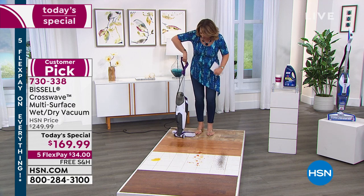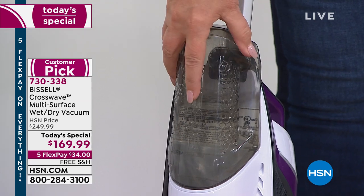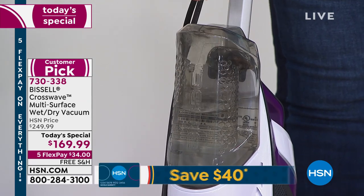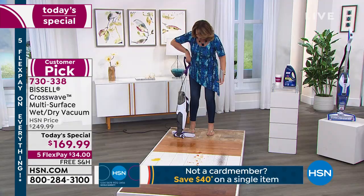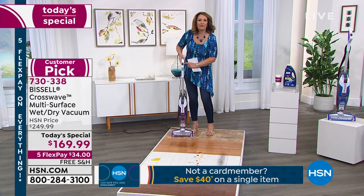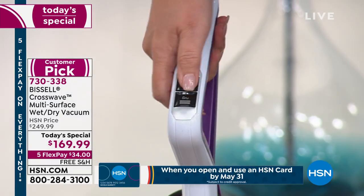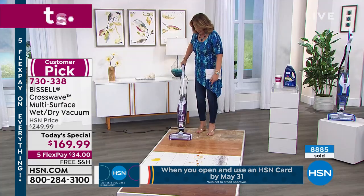When you get it home, you put your solution and water — regular tap water — right here in this little bin, you pop it in there, and you're ready to rock and roll. Here's the rug, here's the hard floors. There's a little button right here. I'm going to push it to hard floor mode and I'm ready to go.